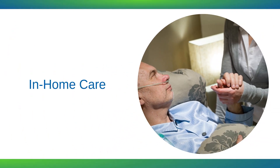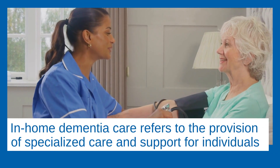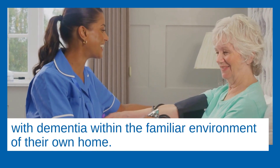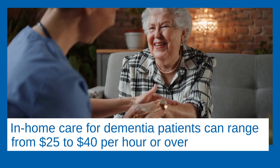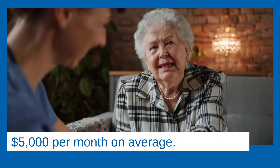In-home care. In-home dementia care refers to the provision of specialized care and support for individuals with dementia within the familiar environment of their own home. In-home care for dementia patients can range from $25 to $40 per hour or over $5,000 per month on average.